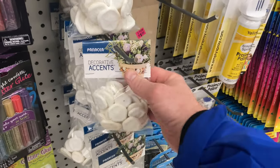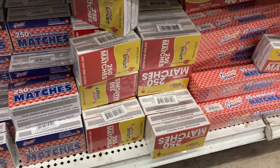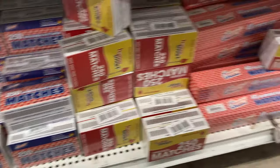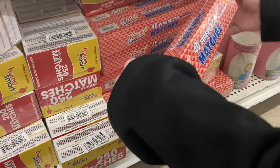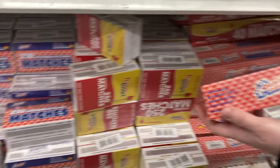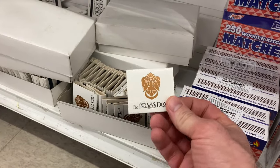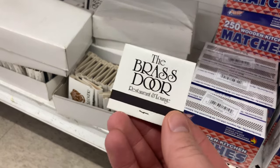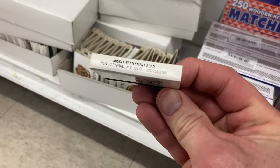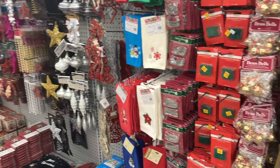They always have cool stuff in here — styrofoam hearts, decorative accents, little sand dollars. They always have matches too. Look at the size of these ones — they're like huge fireplace matches. And over here, there's a brass door sign: 'Restaurant and Lounge' — where's that located? New Hartford. And look at all the Christmas stuff!